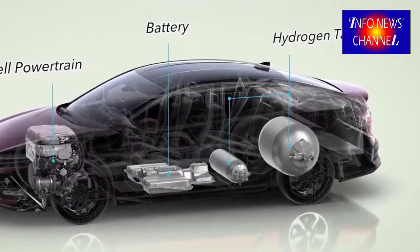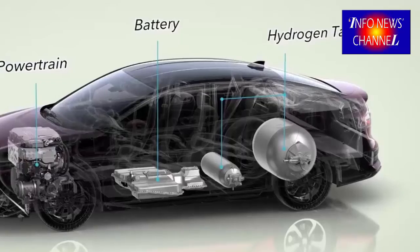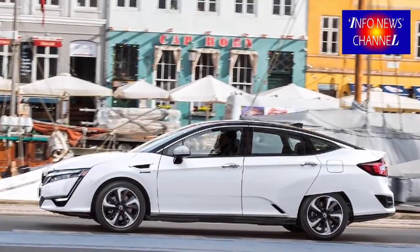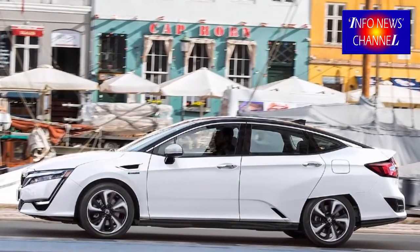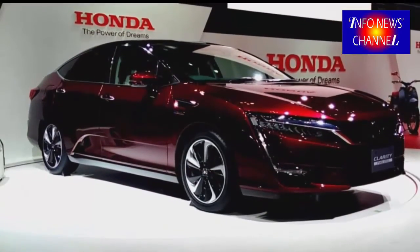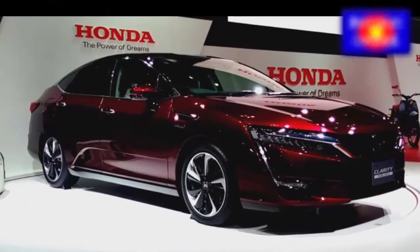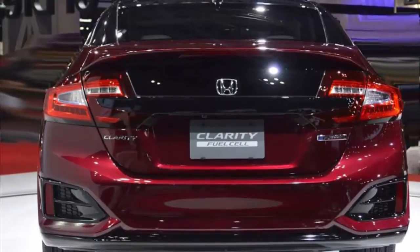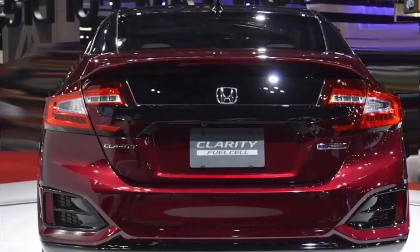Aerodynamicists working with sedans typically have problems with what are referred to as trailing vortices — when the airflow traveling over the roof of the car moves at a different speed to the air moving around the sides of the car. When they meet at the trunk, turbulence caused by these vortices generates instability and drag. The Honda Clarity Fuel Cell team mitigated this concern by sculpting the rear fenders to match the side airflow speed to the roofline flow.